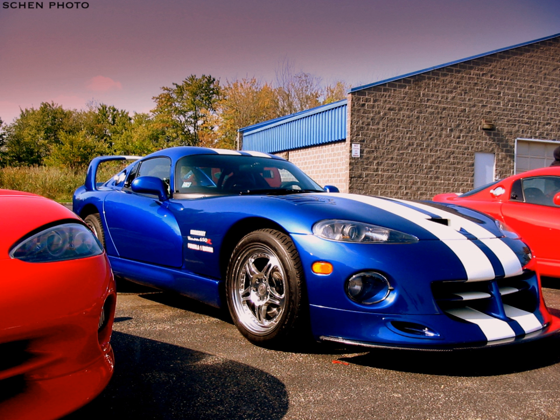The Hennessey CTS-V is a 2016 Cadillac CTS-V tuned by Hennessey to produce 1,000 horsepower.